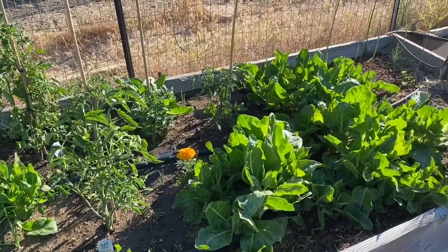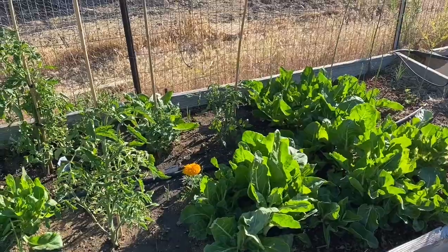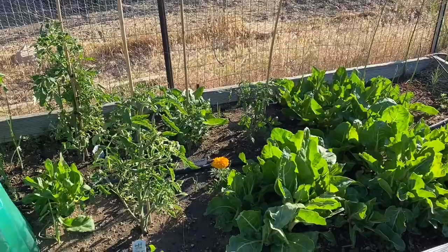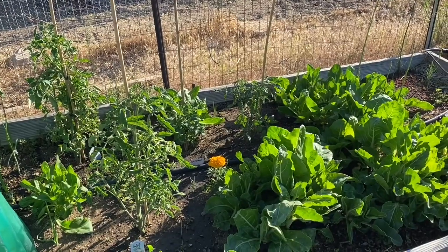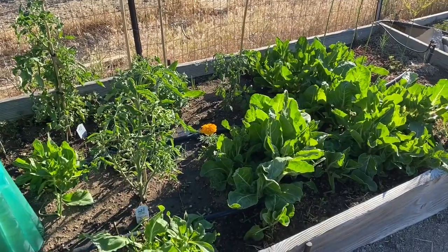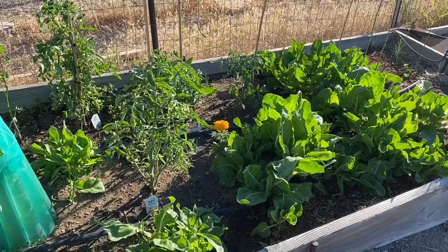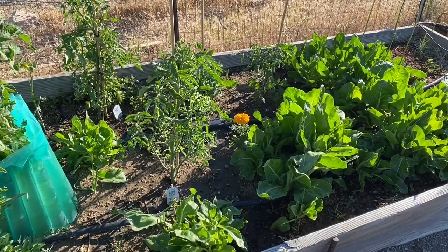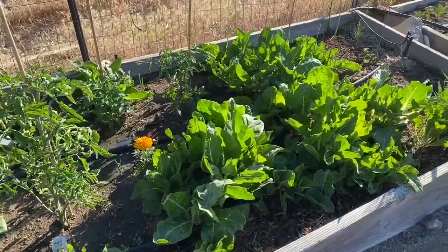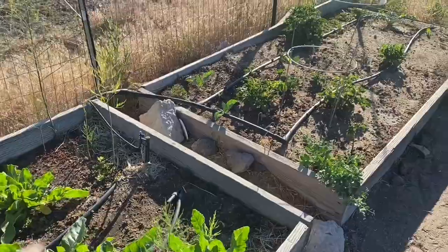This chard came from last year — it overwintered. I never knew it was biennial and that it would keep coming back. It's going to go to seed and I'll collect the seed. But for now I'm eating off this until my other chard comes up and gets going. And I have harvested a lot and shared it with neighbors. It's really good. So that's all doing well.